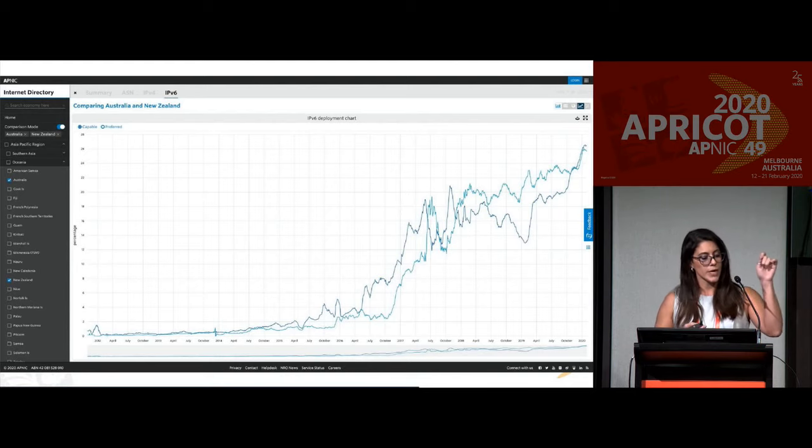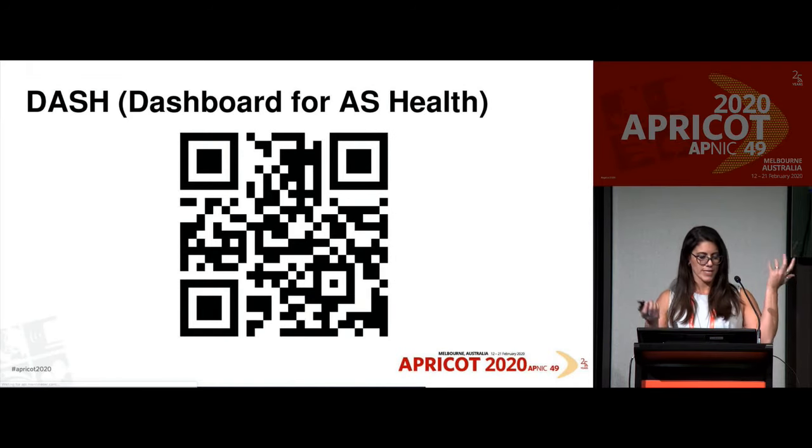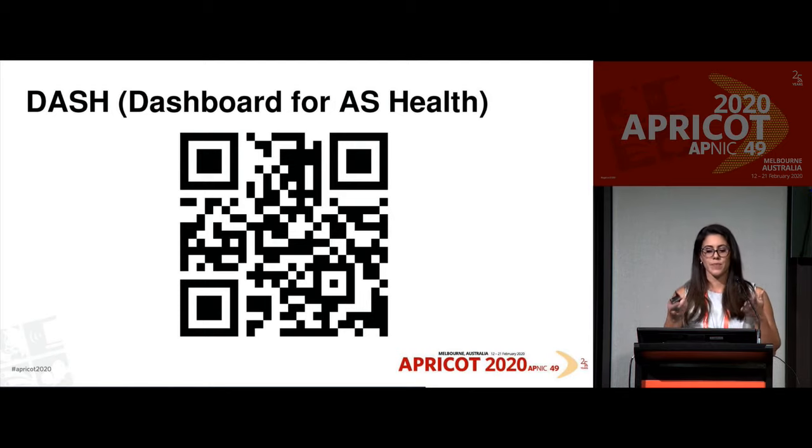A quite new feature is the ability to compare different economies and different sub-regions. You can enable comparison mode — for example, comparing IPv6 deployment for different economies. That was the Internet Directory. We also have a couple of other products. Dashboard for Autonomous System Health — at dash.apnic.net — is a dashboard for resource holders. You have to be a member and hold resources, because this gives you information about your own IP addresses.